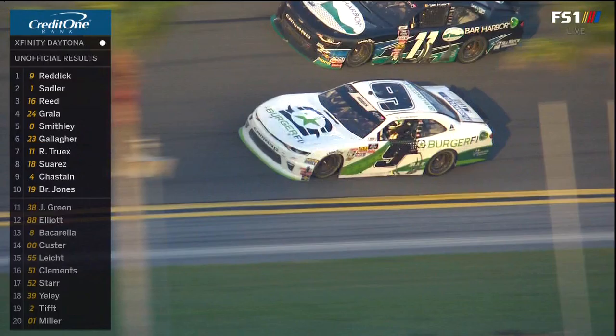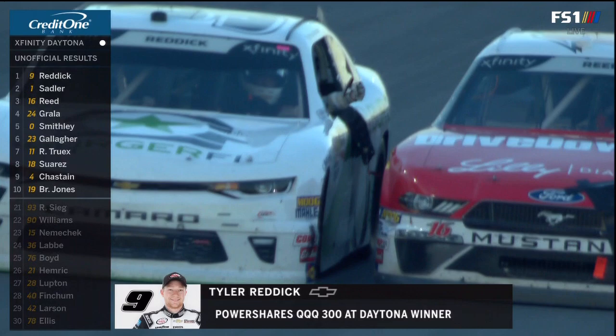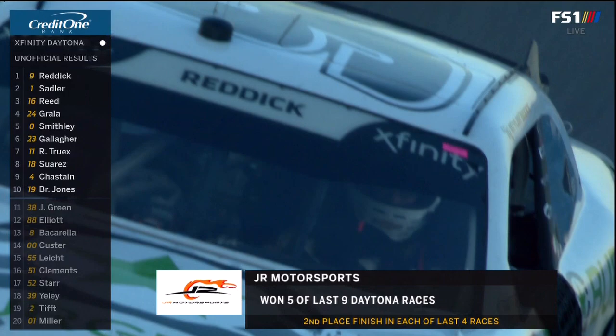We said throughout the entire offseason how great this rookie class is, and it's Tyler Reddick who strikes first, winning at Daytona in the PowerShares QQQ 300. Congratulations. This is his second win — he won last year in Kentucky, one in the truck, and now one opening up 2015 as his second Xfinity win. Good for you, Tyler. He's really worked hard for this one.